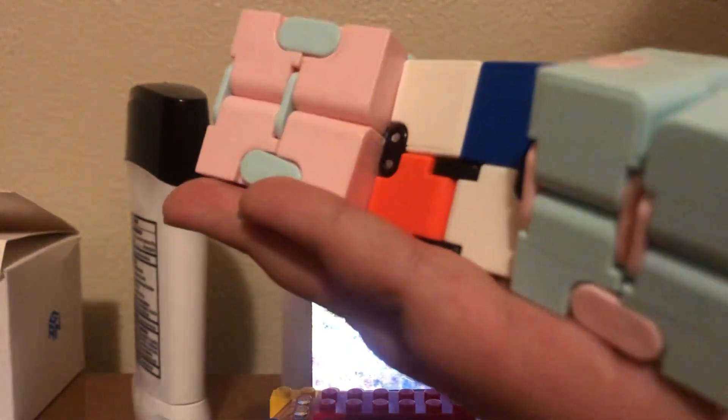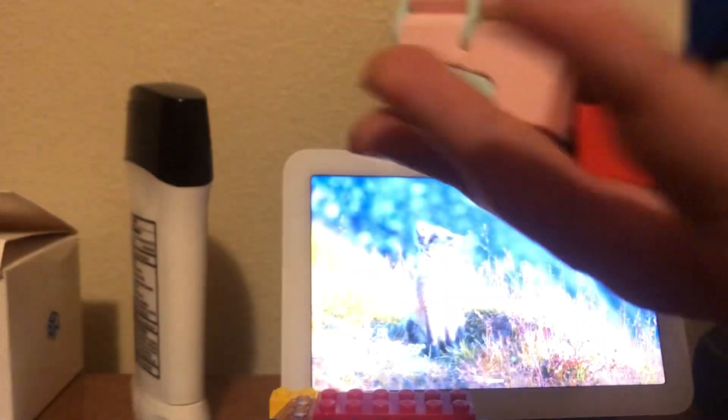Hello guys, welcome back to another video! In today's video I'm gonna show you my top three infinity cubes. First up, let's go with the original infinity cube.